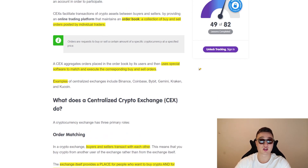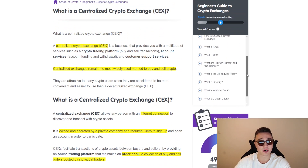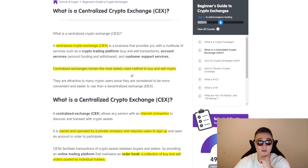Some examples of centralized exchanges are Binance, Coinbase, Bybit, Kraken, and KuCoin. The BabyPips website is really good for learning everything when it comes to cryptocurrencies, trading, Forex, technical analysis, and fundamentals — highly recommended. Check it in the description below if you want to learn more.